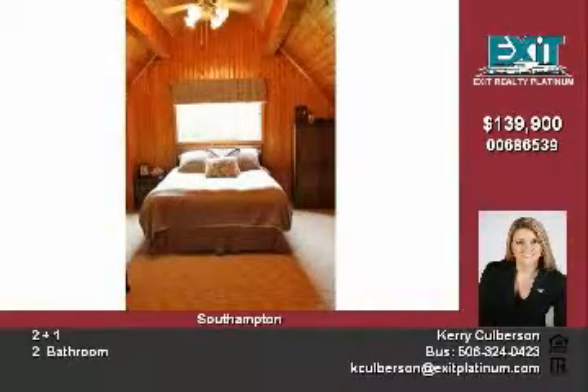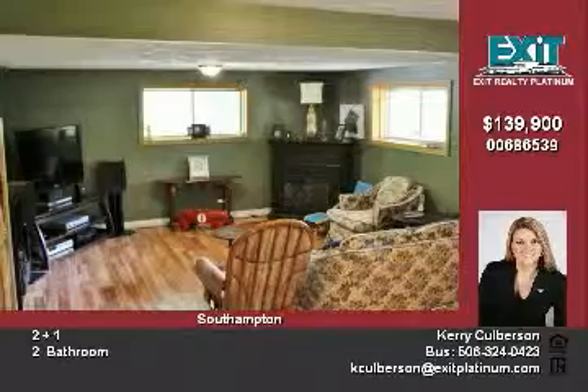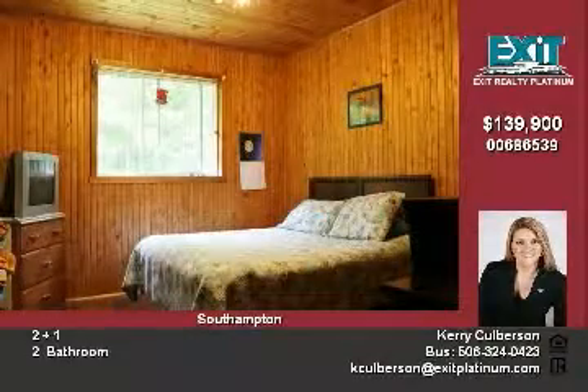The lower level has a lovely family room, laundry and a great storage room, while the upper level has a loft master bedroom and bathroom.